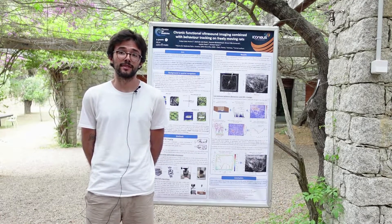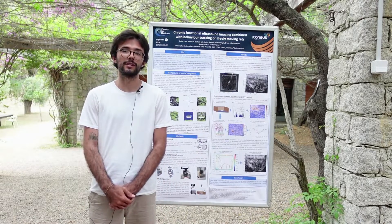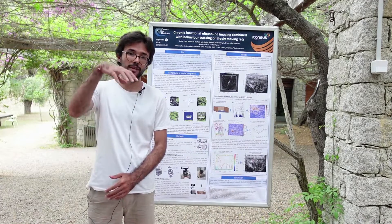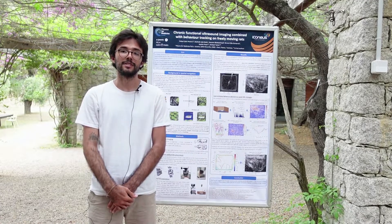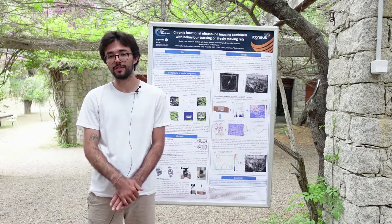My experiments are mainly composed of a rat freely exploring a one-meter-squared arena. I have spatial information of the rat through a camera hanging on the ceiling, so I can track the animal's speed, position, head direction, and other spatial parameters.